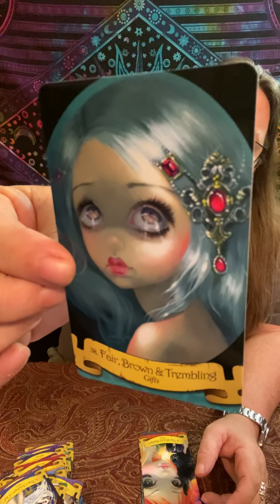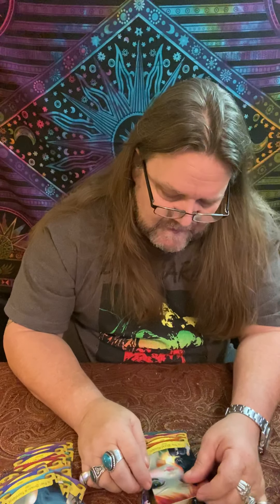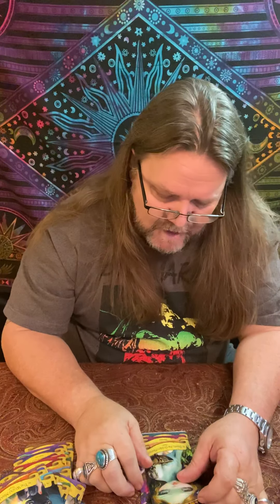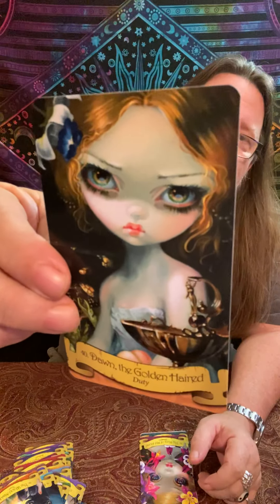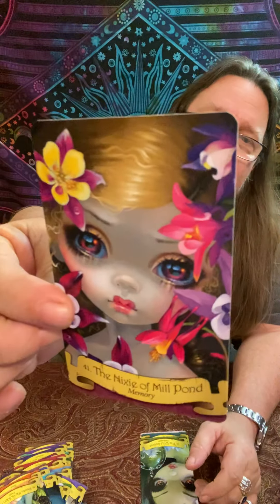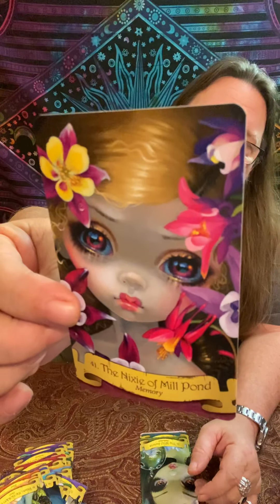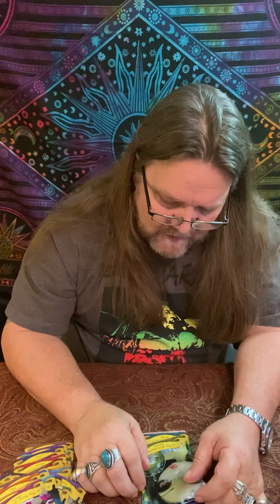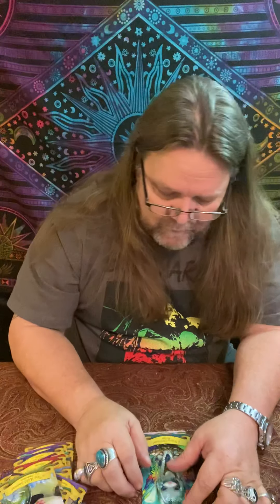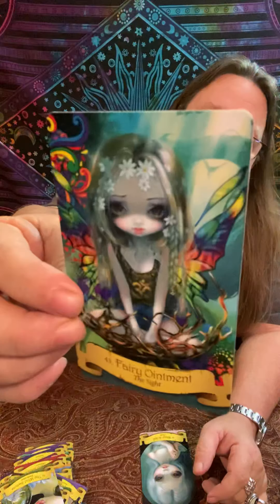Number thirty-eight: Fair, Brown, and Trembling. Number thirty-nine: The Wood Maiden, Trust. Number forty: Dawn the Golden-Haired, Duty. Number forty-one: The Nixie of the Mill Pond, Memory. Number forty-two: The Wild Swans, Dedication. Number forty-three: Fairy Ointment, The Sight. Number forty-four: Water and Salt, Truth.